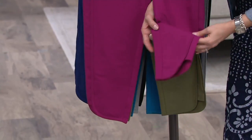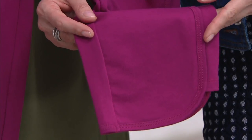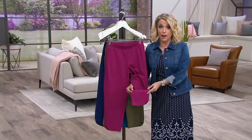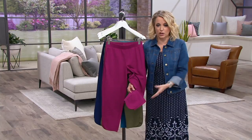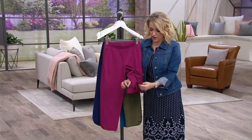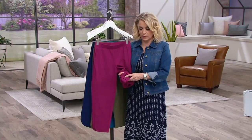Then you get a nice little curved, almost a tulip feel hem at the bottom. Just as we talk about with a softer curved hem on a top, I think it's really feminine and it helps to soften the entire look. These have wonderful stretch — they are French Terry, so on the inside we have all of those little loops that we love.